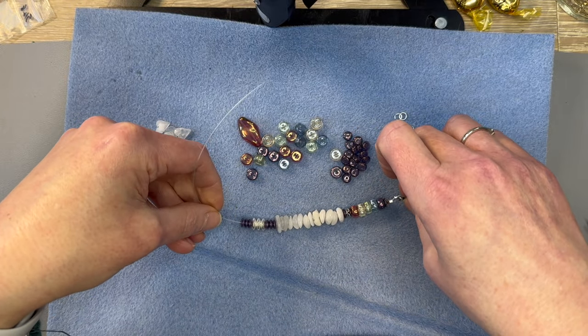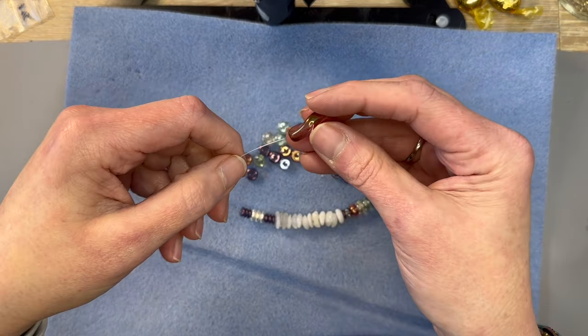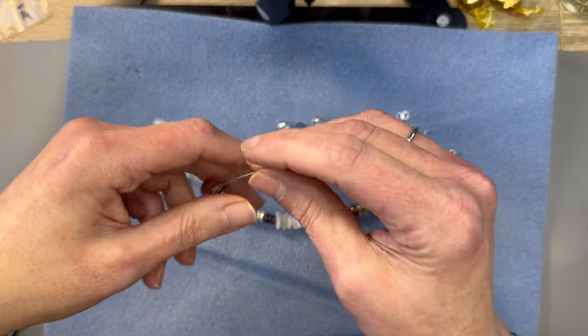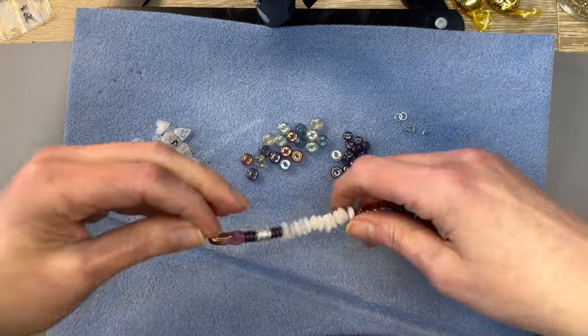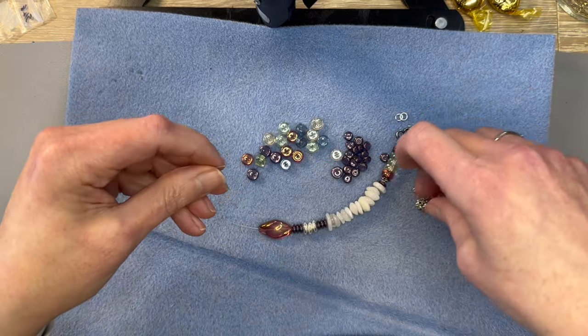Alright, that looks cute. I like this — this is going to be adorable. I was thinking about using this twisty bead, and then let's go ahead and do our little rainbow here.